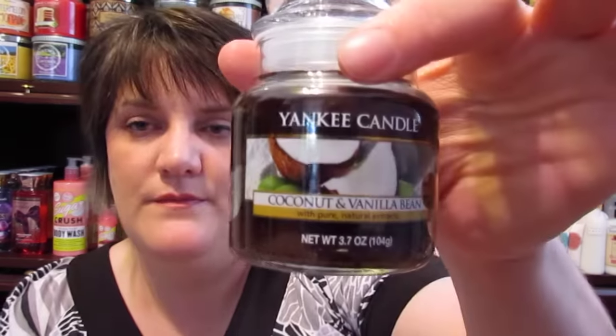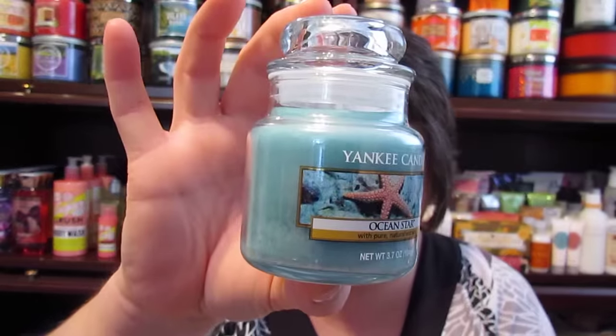Then I got True Rose — I'm not a big rose fan, but this one doesn't smell fake; it actually smells like a real rose. I want to see if it stays subtle or makes me sick like most rose scents do. Then I got a Coconut Vanilla Bean candle, and the last one was Ocean Star, another fresh candle in a lighter blue than the turquoise sky one. And that's all the candles I got today!